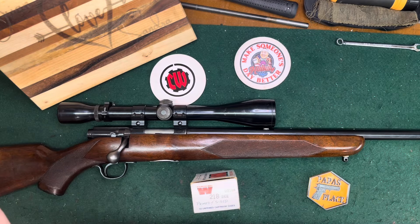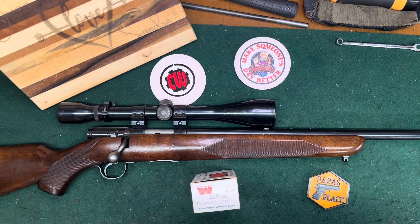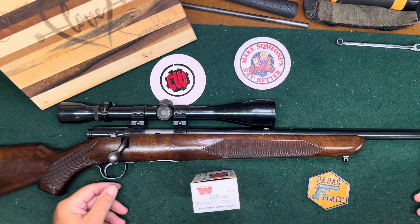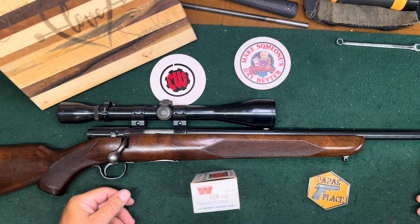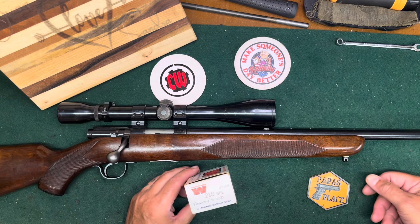Hello everybody, CW here with another rifle to share. This one is a favorite and kind of special — it was also my grandfather's. This is a Winchester Model 43 chambered in 218 Bee.